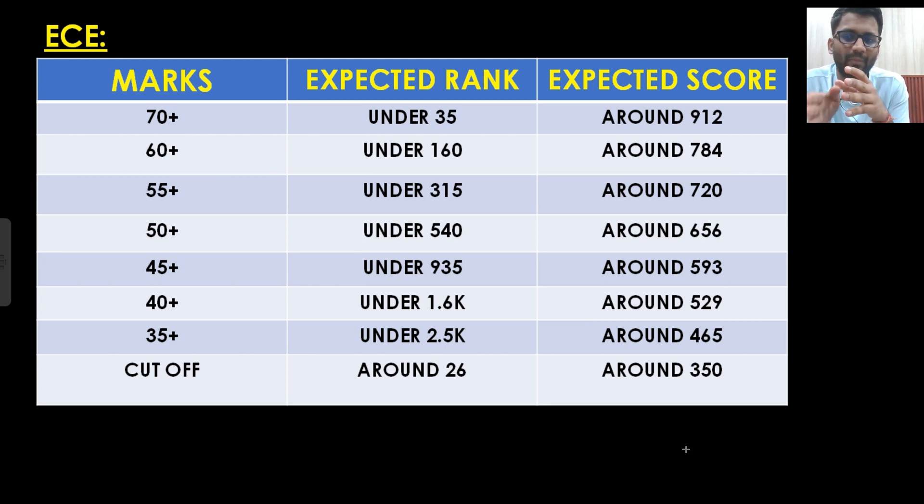For 55 plus marks, I have written around 720. I am not saying your score would be higher than 720 — it would be nearly around 720. It could be lesser, like 710, 705, or 700, or it could be greater than 720 as well. That is why I have written 'around' — not '720 plus.' It will not happen that I said 720 and you got 640 — that much fluctuation will not be there. So around 720, around 784, around 912 — that formula I applied and based on that I estimated this score.